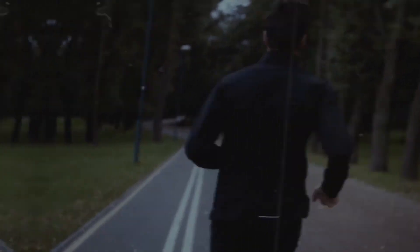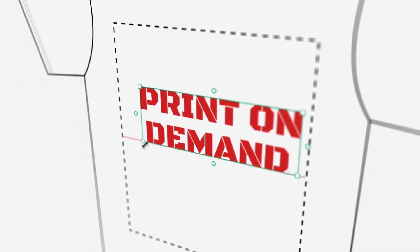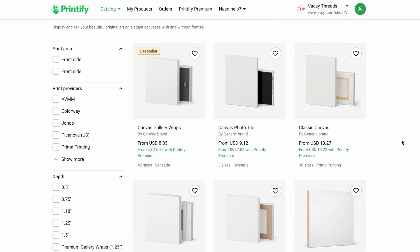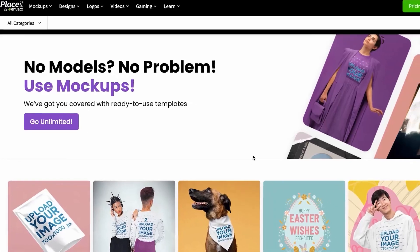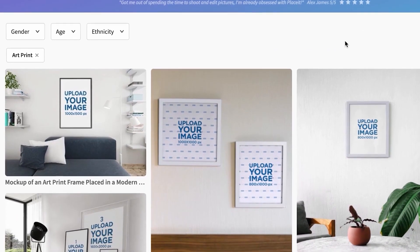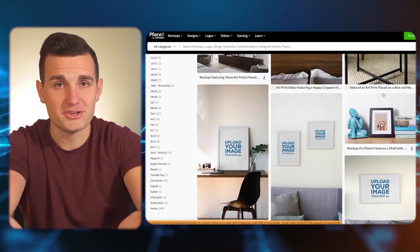If you want to go the extra mile and scale this into a business that can hit seven figures annually in revenue, you're going to want to offer print-on-demand products. We can take that design file and integrate it with an app called Printify. Printify prints, packs, and ships products to the end customer and has a massive catalog including canvases, tapestries, and all kinds of home decor — you just drag and drop your image of Teddy onto those products. The site Placeit puts it on mock-ups so you can show your customer exactly how it would look in their home.